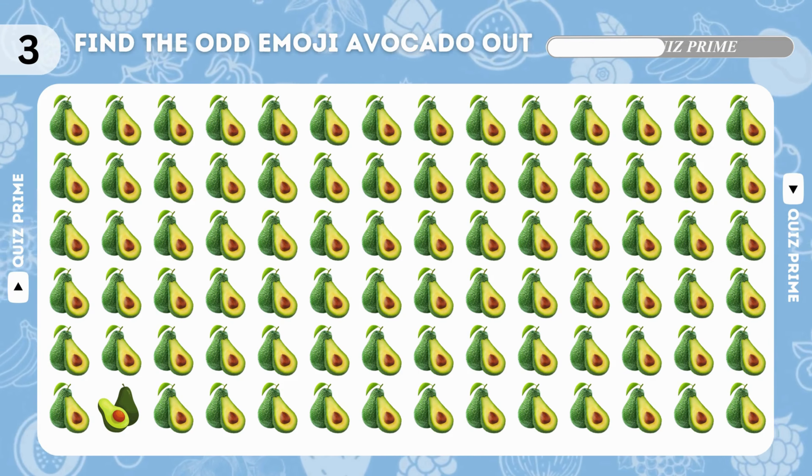Can you find the odd dragon fruit emoji? The odd emoji is located in the first spot! Spot the difference — elderberry emoji. Fantastic, you made it! What is the name of these fruits?